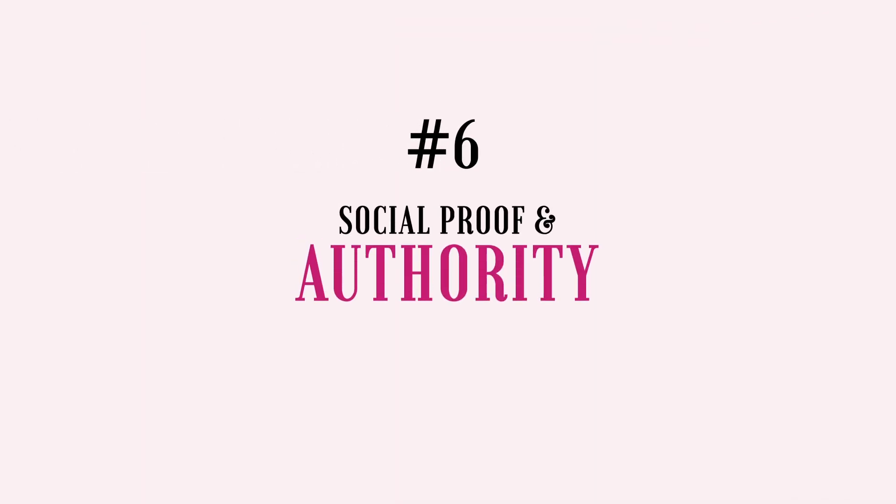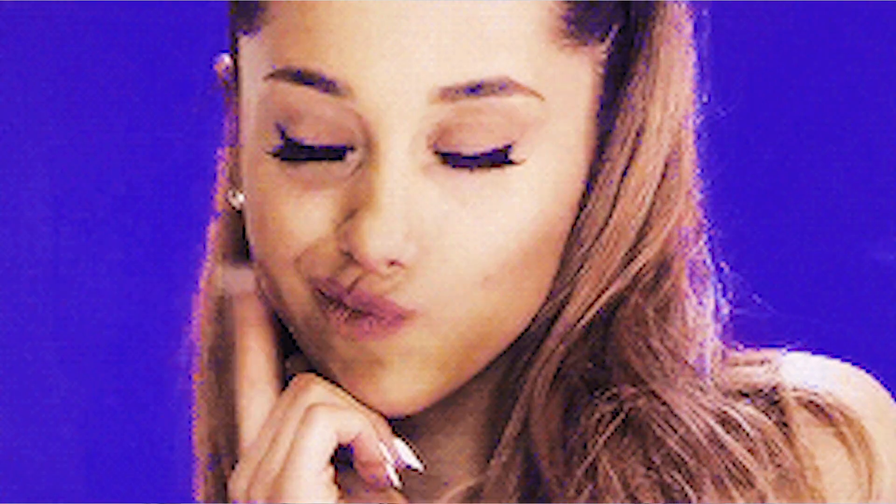Next up, number six: social proof and authority. A common objection in the minds of consumers is whether a brand is the right company or person to go to for a solution. Trust is a huge factor that determines a customer's decision to buy from you, so it's really important that a sales page communicate social proof and authority through testimonials, social media stats, press coverage, credentials, experience, and any other credibility factors. However, authority is not just something you slap onto a single section on the sales page — I like to see it communicated throughout the copy as much as possible.